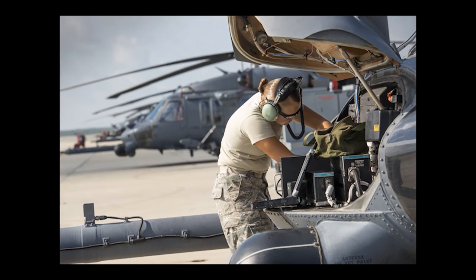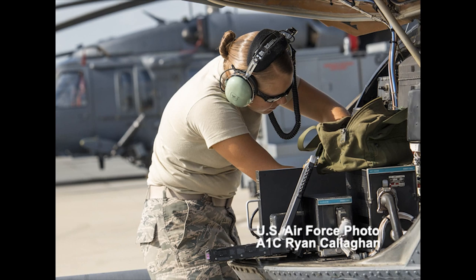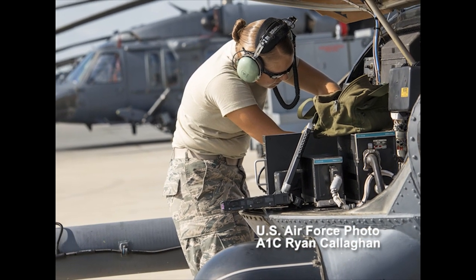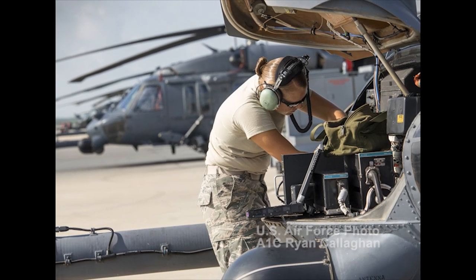At the 723rd Aircraft Maintenance Squadron, Airman 1st Class Sarah Stormont, a communication and navigation systems apprentice, replaces a turn-rate gyroscope on an HH-60G Pave Hawk. The gyroscope provides real-time flight information to pilots in the air.